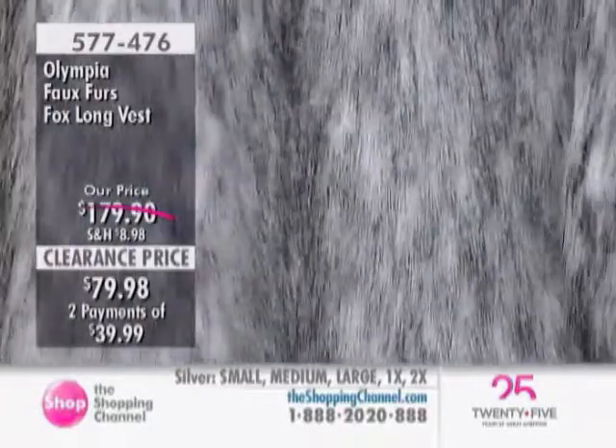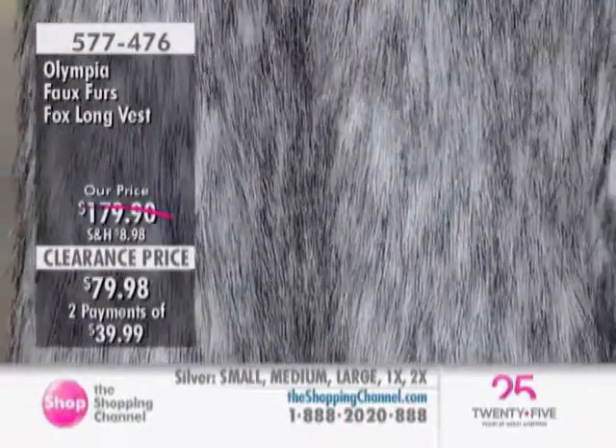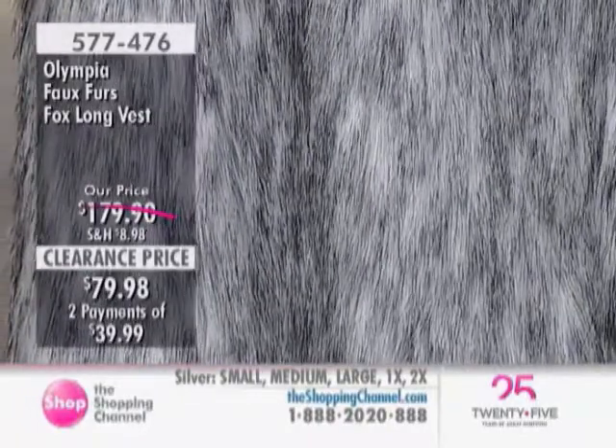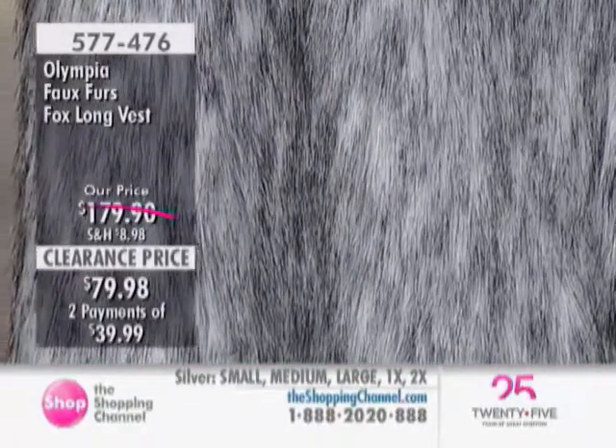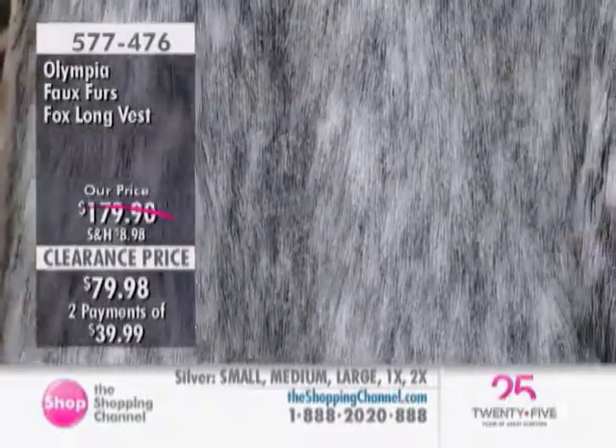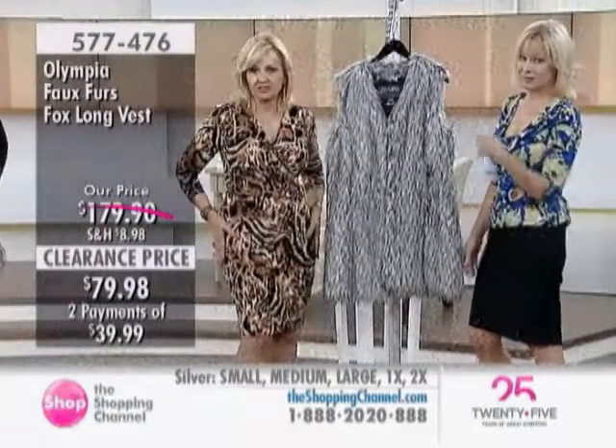That is stunning — the belt there. You can pull it even a touch. With a vest this long, you can absolutely belt it. You wouldn't want to belt a shorter one — a shorter one would have too much of a little peplum hanging on. But with this long vest, feel free to do that.